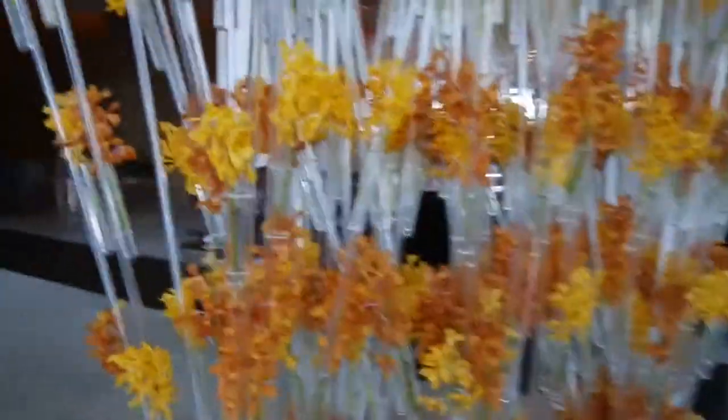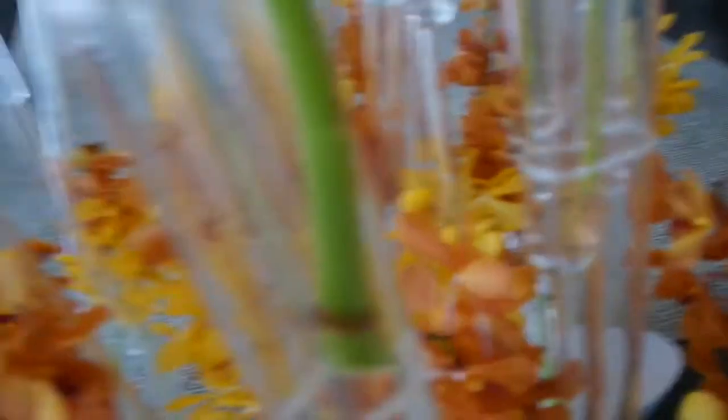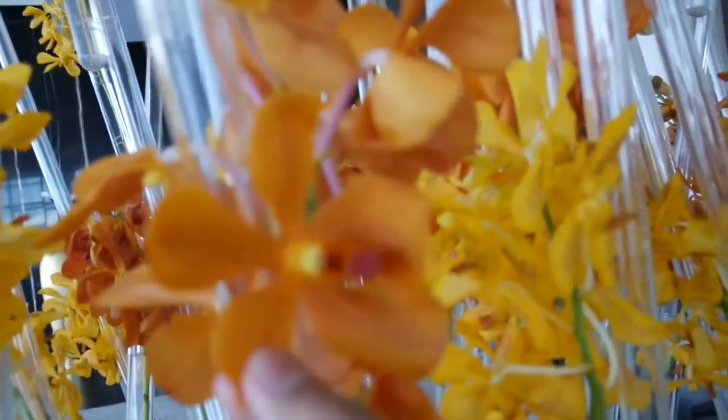I've been snooping around and I just noticed this right now. I thought these were plastic or something — look, they're standing in like that whole thing over there and they're like in glass test tubes or something. Oh, it is plastic, but I found out that there's water inside and they're actually real flowers.